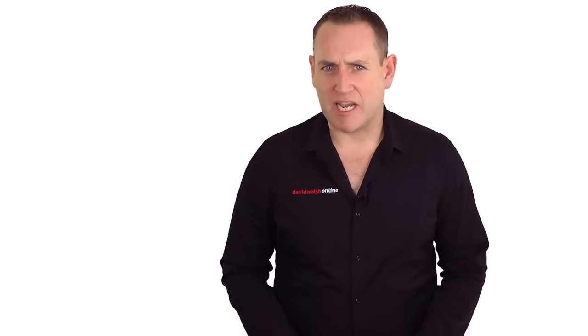Hi there, David Walsh here once again from DavidWalshOnline.com, part of your awesome 5 a day for your YouTube goodness. In this video, I'm going to reveal to you how you can get notifications every time a new, awesome subscriber subscribes to your YouTube channel.